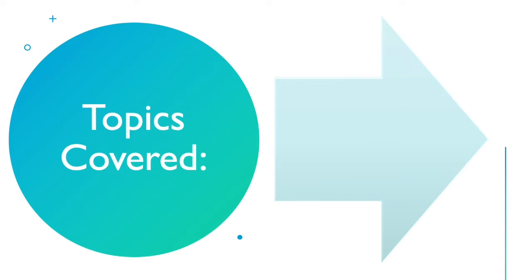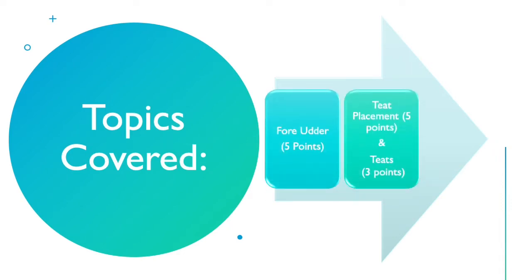In this video, we will be focusing on the following three topics for udder: teat placement and teats, and udder balance and texture. Each one has a different job to help the udder in creating high quality milk for the producer. Points are assigned by importance of trait.